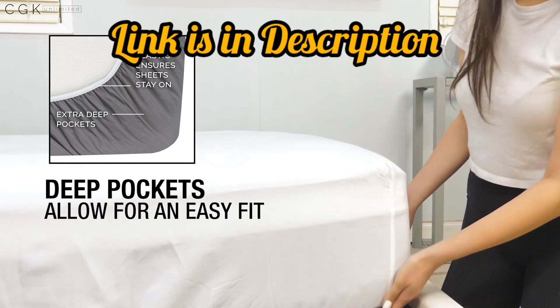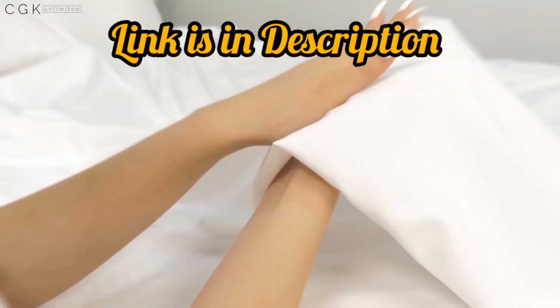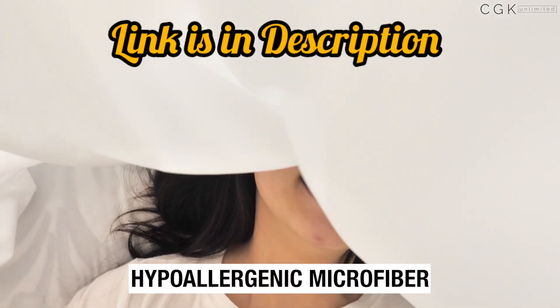Made with high-quality materials, these hotel luxury bed sheets are extra soft and gentle on your skin. Plus, the deep pockets and easy foldable fit make them simple to use.